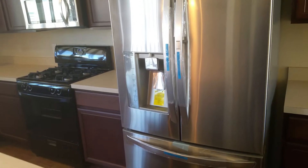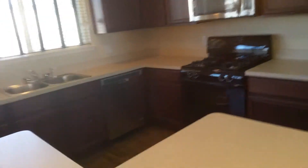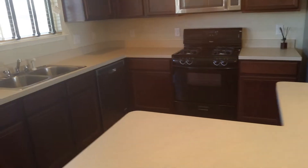Everything in here is brand new. You get a brand new shiny refrigerator, brand new stove, microwave — oddly enough it doesn't match. Cabinets are nice.